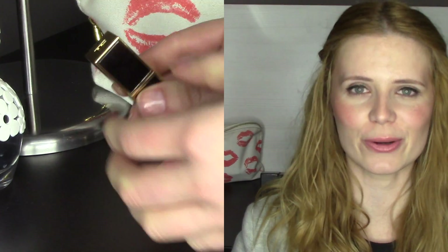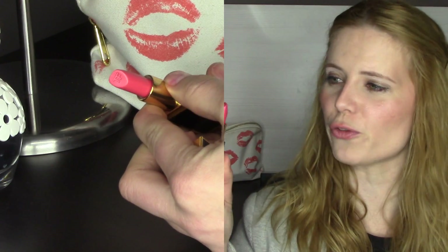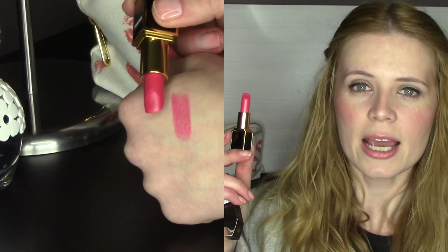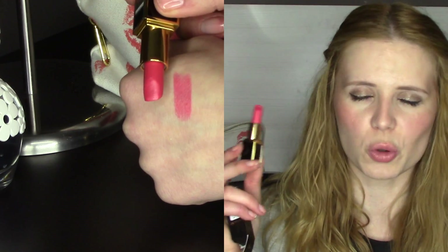They come in their miniature packaging. The first one is obviously Giacomo — it's absolutely beautiful, a very beautiful fuchsia sort of pink with a bit of red and a little bit of shine. It's really brightening and a gorgeous color on the lips.